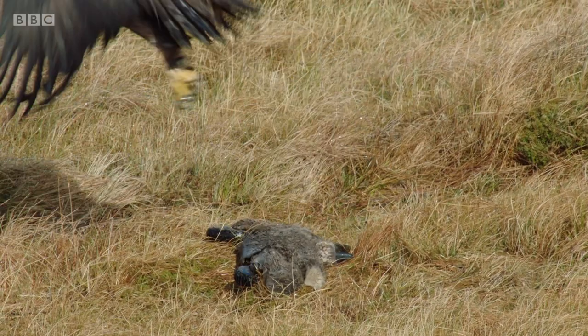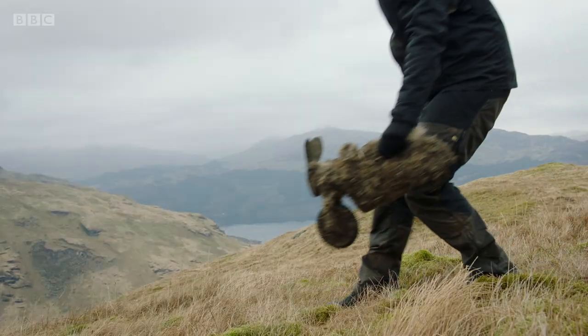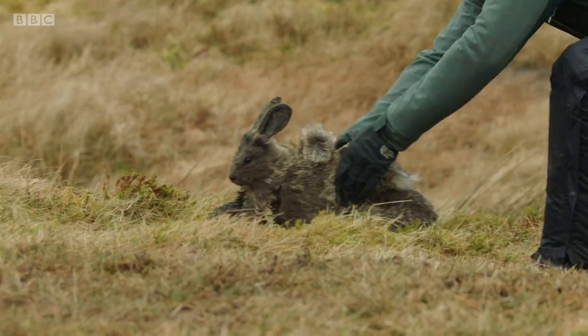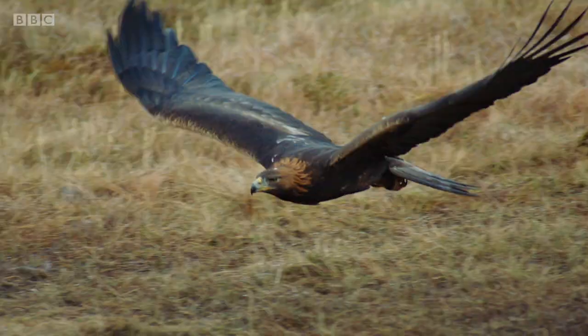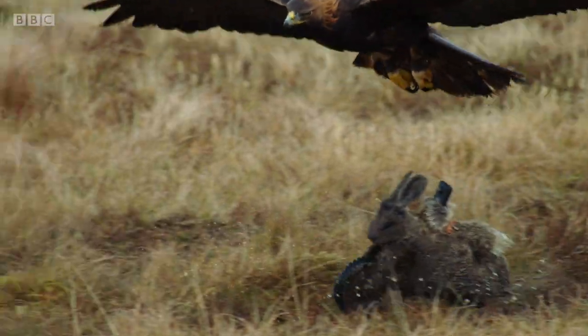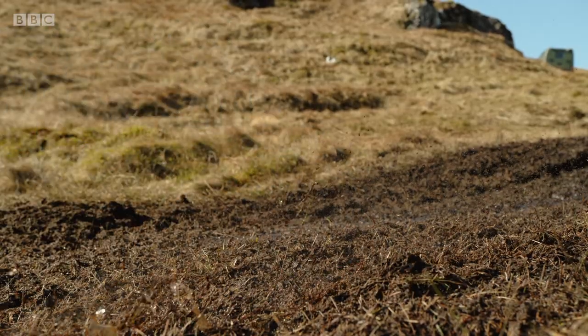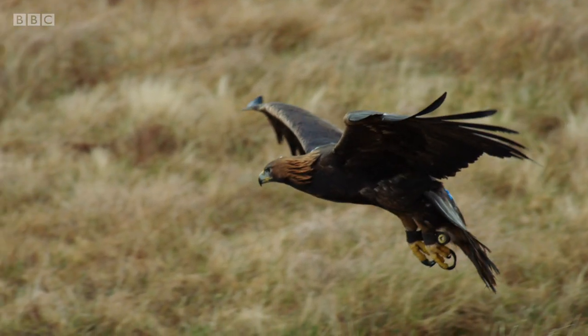To challenge Tilly's hunting ability, they repeat the test in different conditions — from strong winds and overcast skies to bright sunlight. But the outcome is the same.